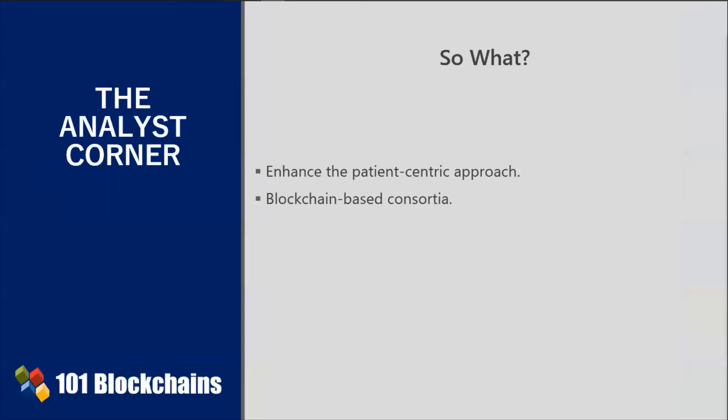Blockchain can not only help through the discovery, development, and distribution processes, but also facilitate the process of connecting pharma companies between themselves and to the patient, who remains in control of his or her own personal data. Pharma companies are joining forces to leverage the strengths of sharing data on a decentralized, distributed, and immutable data structure.